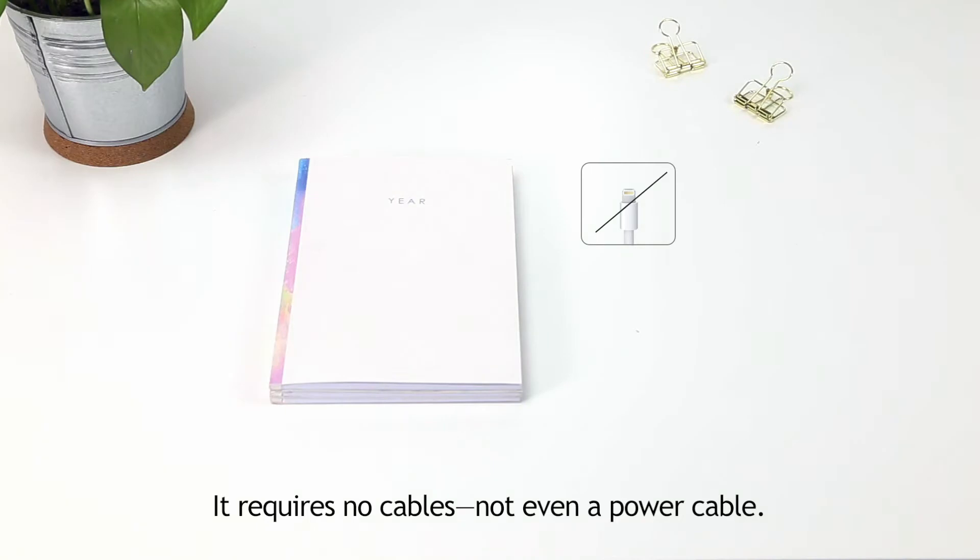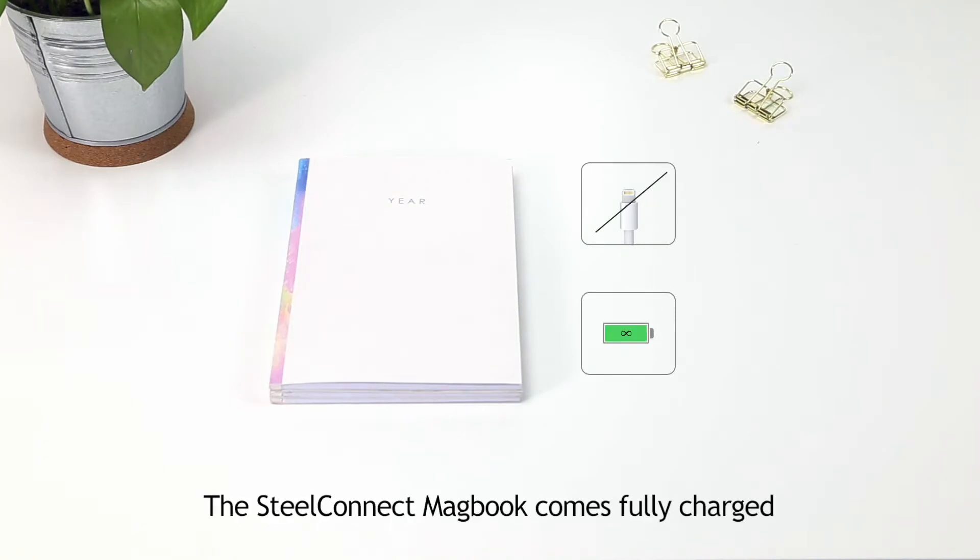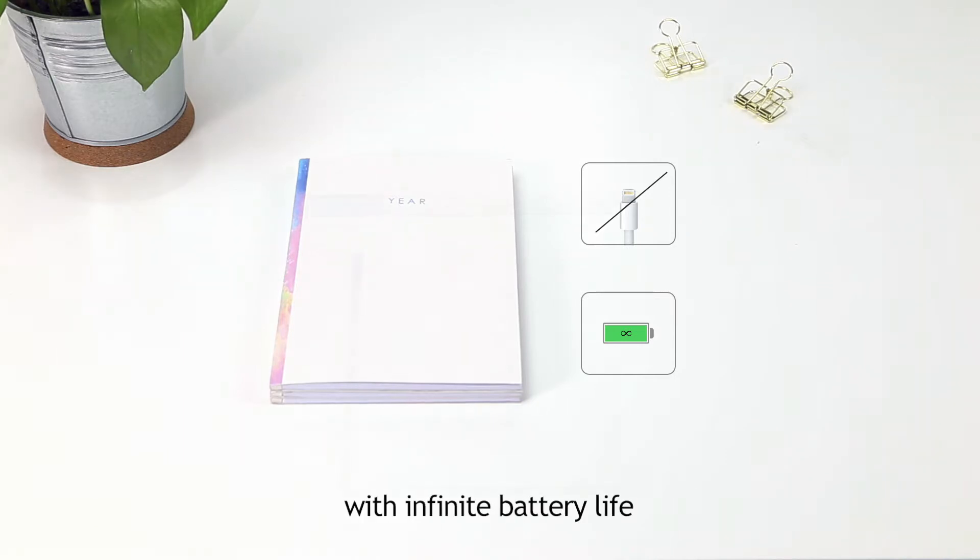It requires no cables — not even a power cable. The Steelconnect MacBook comes fully charged with infinite battery life.